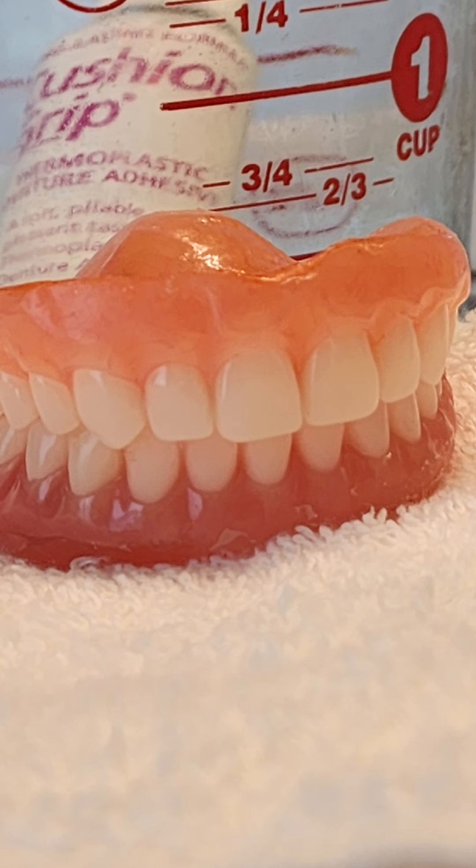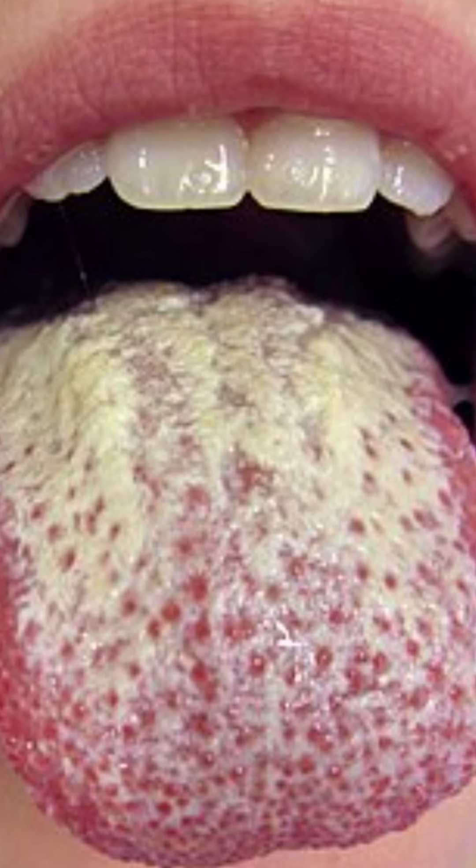Firstly, it's important to comprehend what oral thrush is. The term oral thrush refers to a fungal infection caused by an overgrowth of Candida, a type of yeast in the mouth. This condition is quite common among denture wearers, as the moist environment under dentures provides an ideal breeding ground for this fungus.